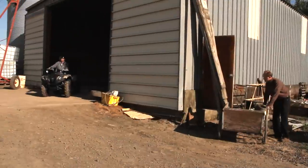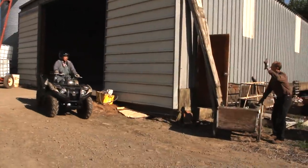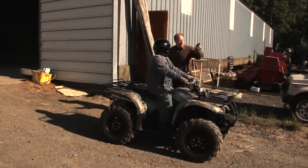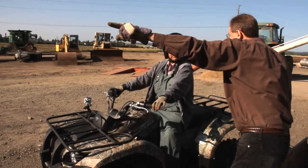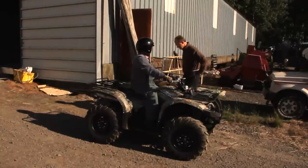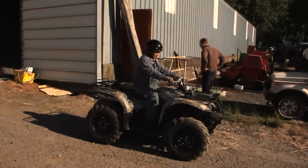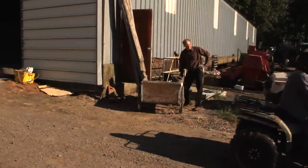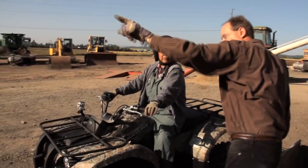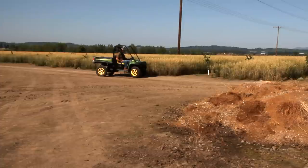The most dangerous cargo of all is an additional rider. A passenger always makes an ATV less stable and greatly reduces the operator's ability to be an active rider. Not only is a wreck more likely to occur, but more people are at risk for injury too. If there is a need to transport riders, use a machine designed for that purpose.